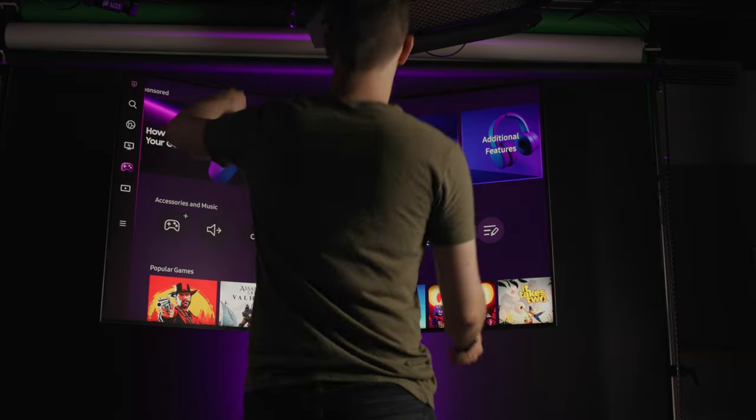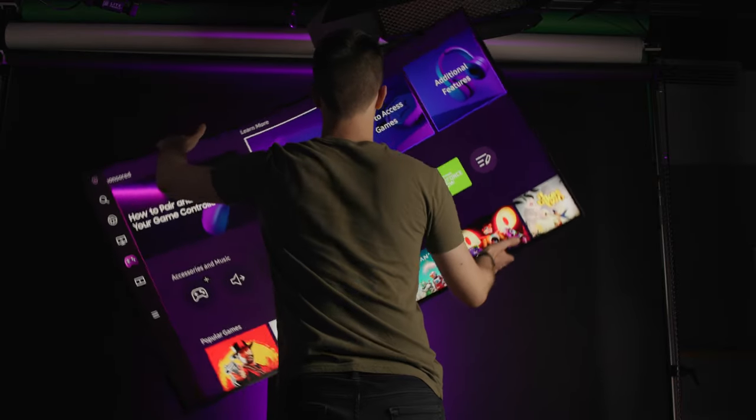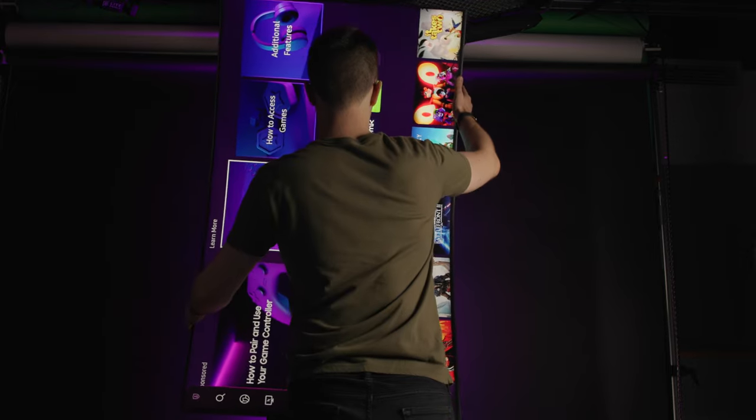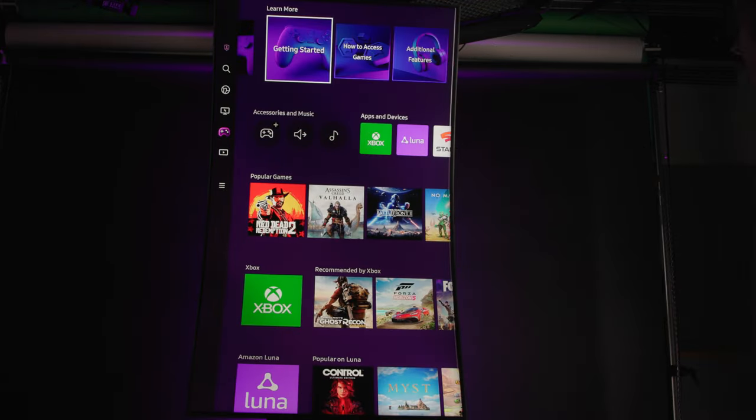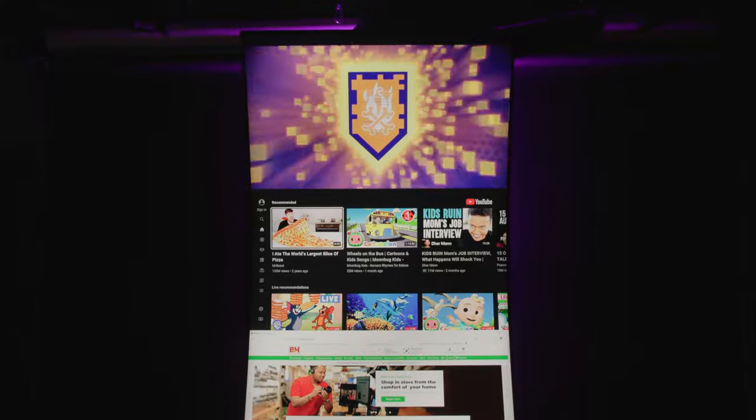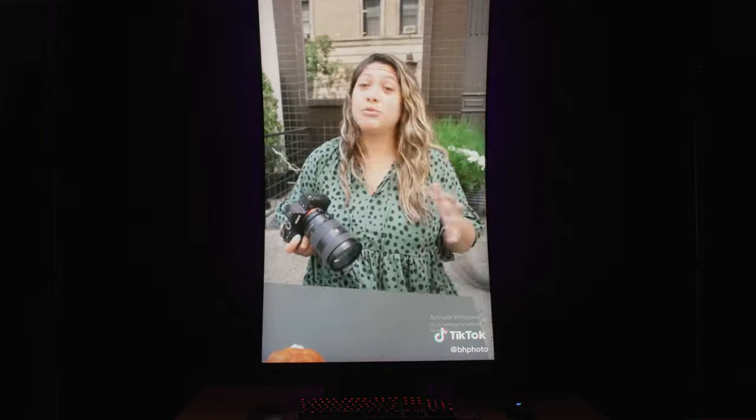But if you want even more versatility, you can rotate this chunky boy 90 degrees to enable what Samsung calls cockpit mode. In this mode, the monitor truly looms over you and provides a level of immersion that, quite frankly, I've never seen in a computer monitor. In cockpit mode, you can play compatible games in a whole new orientation, stack up to three windows vertically for easy viewing, or perhaps most importantly, get the most all-encompassing TikTok viewing experience out there.